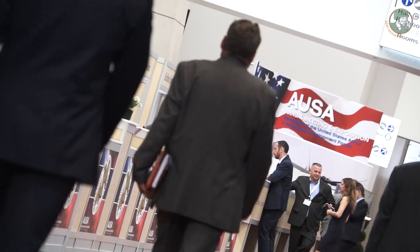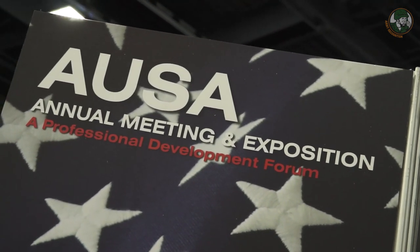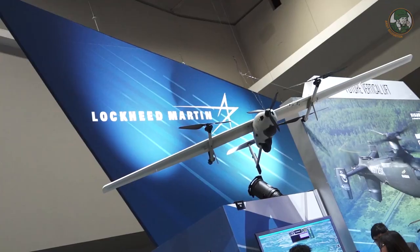Welcome in Washington DC for a new edition of the Association of the United States Army annual meeting and exposition. As always, besides briefings and official speeches, there's a huge exhibition featuring about 700 exhibitors from more than 100 countries.